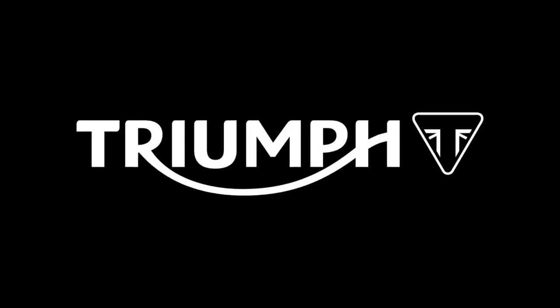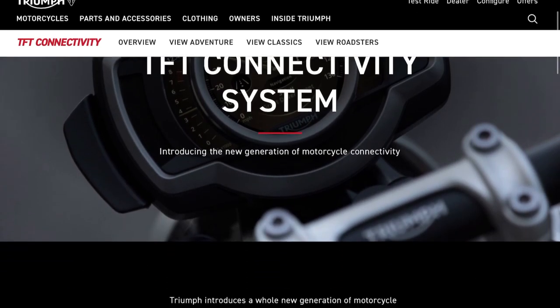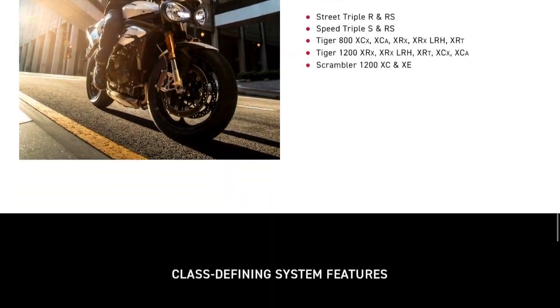Greetings. Triumph have released details of a new multimedia connectivity system which is going to be rolled out to many models across the Triumph range next year, next spring in 2019.